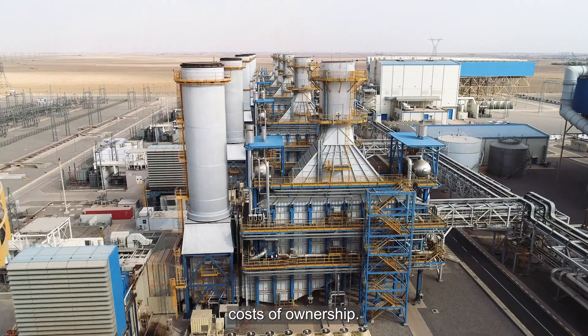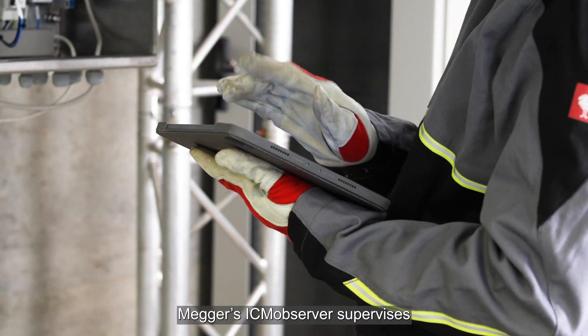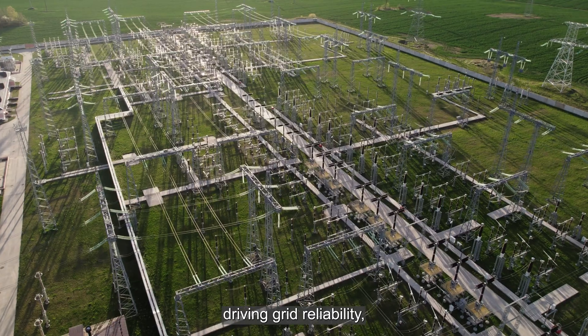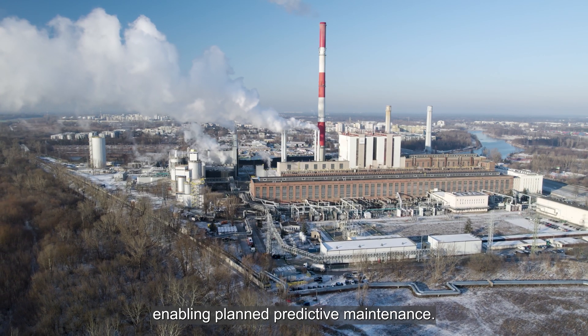While efficiently reducing costs of ownership, MEGA's ICM Observer supervises your valuable high-voltage equipment, driving grid reliability and enabling planned predictive maintenance.